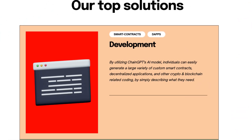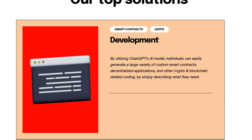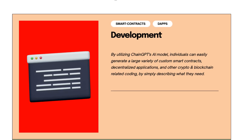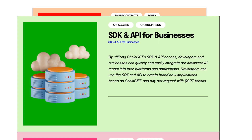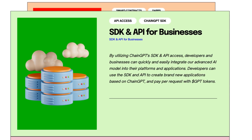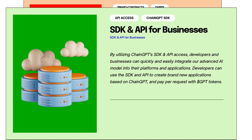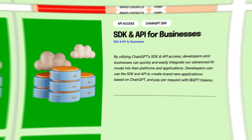Let's take a look at their top solutions. Their top solutions are development for smart contracts and dApps. By utilizing ChainGPT's AI model, individuals can easily generate a large variety of custom smart contracts, decentralized applications, and other crypto and blockchain related coding, simply by describing what they need. For businesses, there is also an SDK and API — by utilizing ChainGPT's SDK and API access, developers and businesses can quickly and easily integrate their advanced AI model into their platforms and applications, create brand new applications based on ChainGPT, and pay per request with GPT tokens.